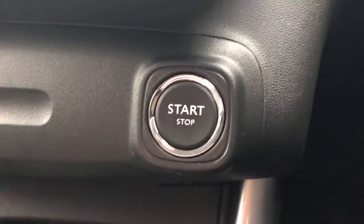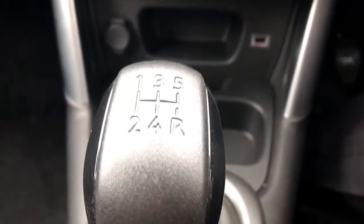This is a stop-start button, we've got a 12 volt outlet and USB port, and it's a 5 speed manual.